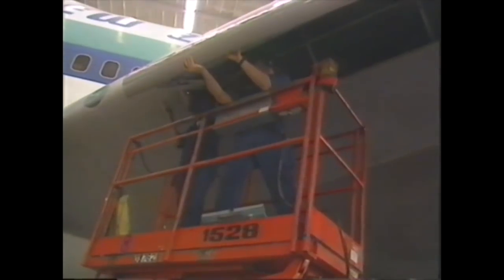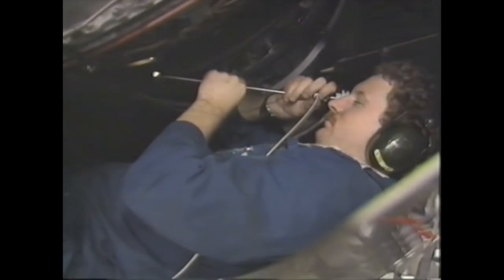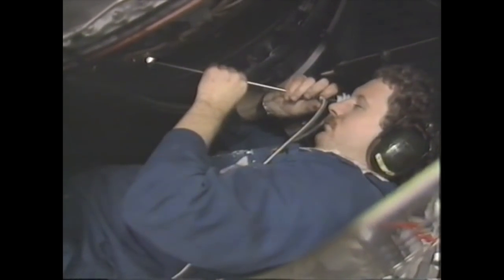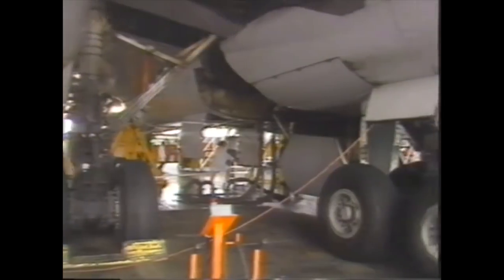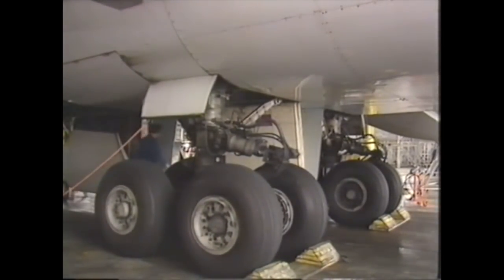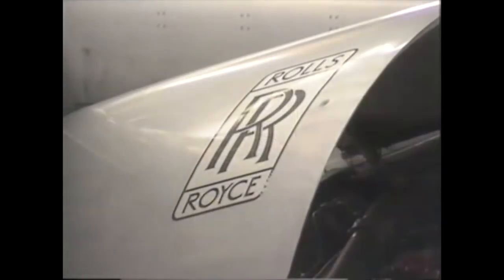All kinds of specialised instruments are used to check out the engine and other parts, including optical devices similar to the arthroscopic device that's used in knee operations. And the plane has 16 main tyres, each one nearly as high as you, and heavier than a very fat man.